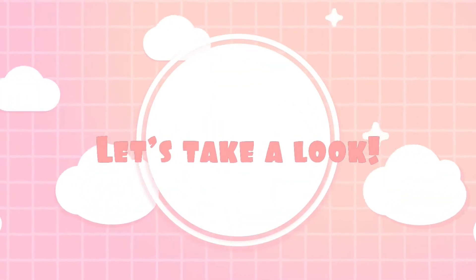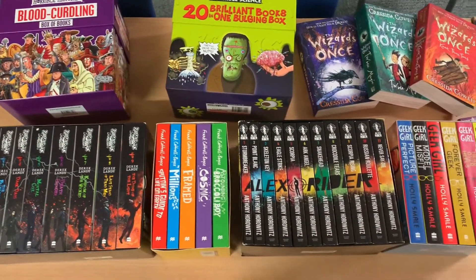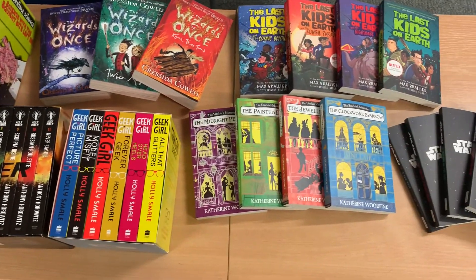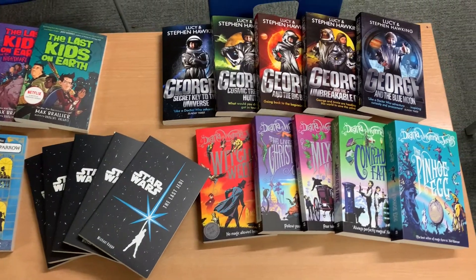I'm going to share with you in this video some of the books that we chose to be part of our reading corners in our classrooms in Year 6. We have a grand total of 98 books per Year 6 class that are now going to be available for you guys to read in your reading corners, and I cannot wait to share some of these with you.